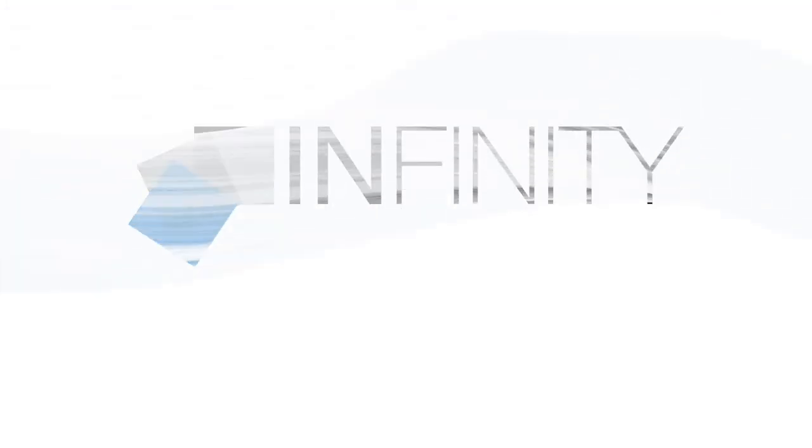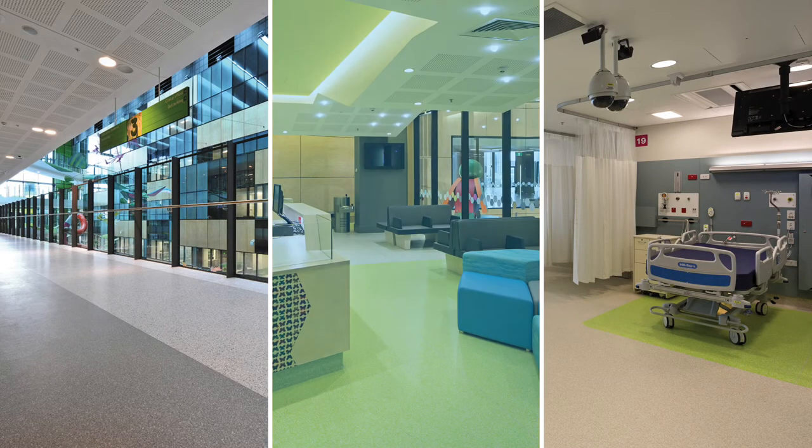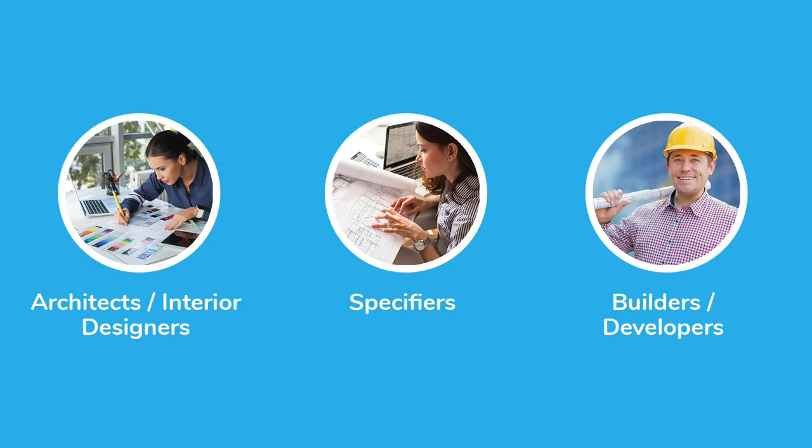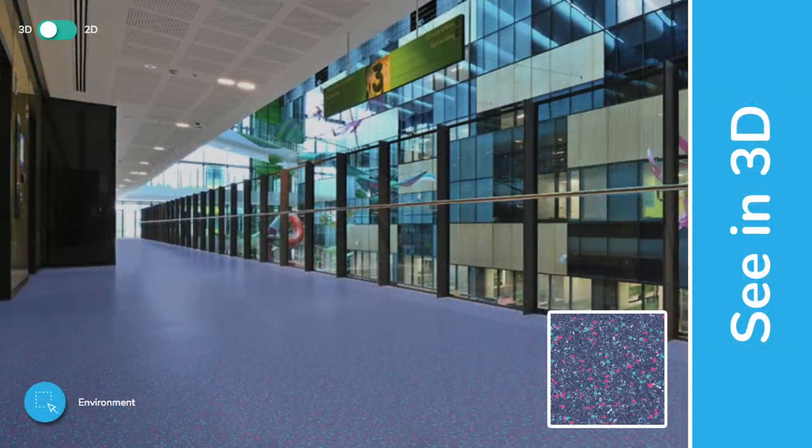Infinity by Armstrong Flooring is an innovative concept in commercial resilient vinyl flooring that allows architects, interior designers, specifiers and builders or developers to custom design for short-run manufacture a homogenous sheet vinyl floor to precisely complement the style and color palette of their interiors.